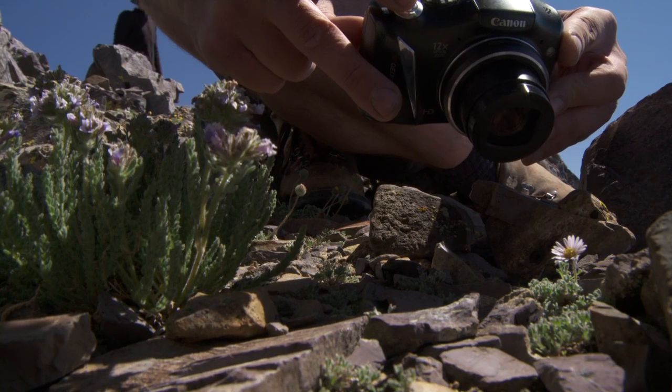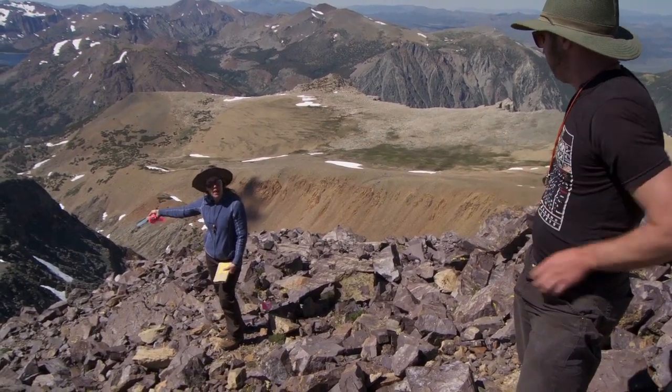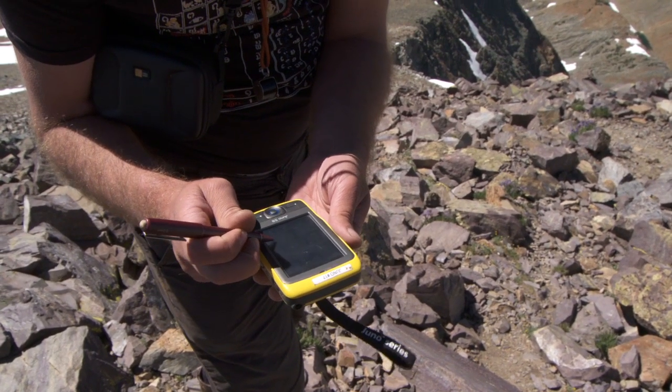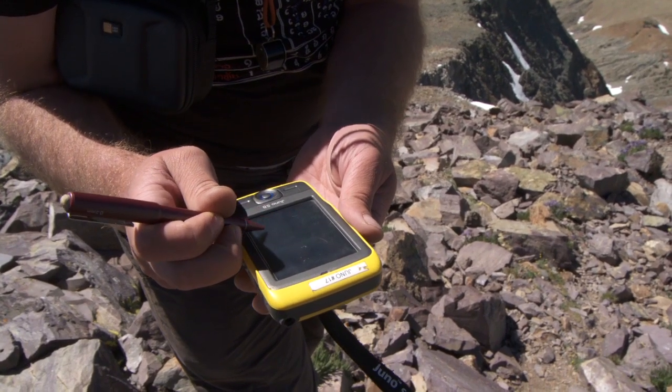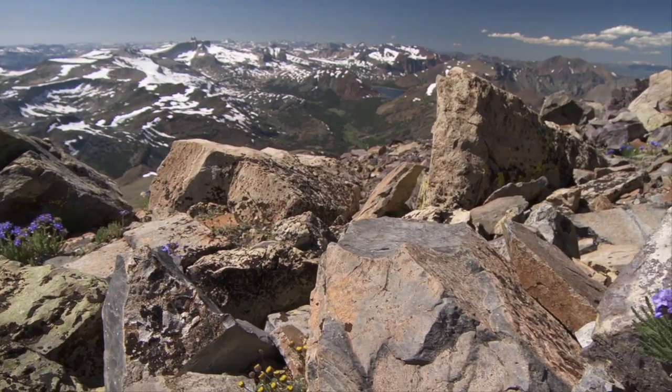We're working on a project funded by the Yosemite Conservancy to inventory the plants found in these sky islands — how many plants there are, where they're found, what habitats they prefer to live in. The purpose of this is to understand how these plant communities may change over time.